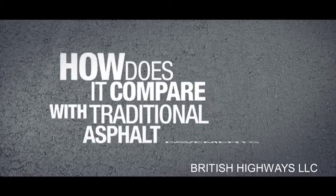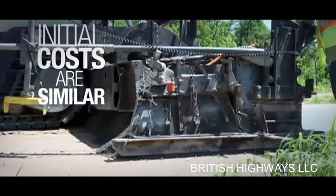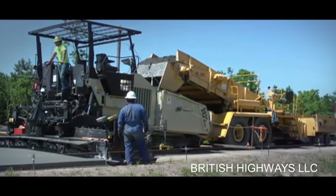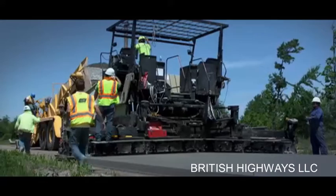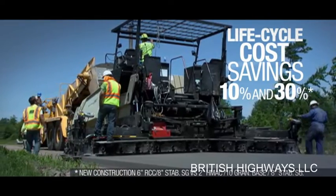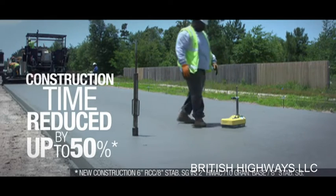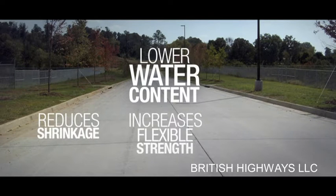How does it compare with traditional asphalt pavements? The initial costs for RCC pavements and traditional asphalt pavements are similar, but in heavy-duty applications, using RCC pavements can bring significant savings. Roller compacted concrete is competitive with asphalt up front, and offers lifecycle cost savings between 10 and 30 percent over a 30 to 50-year period. Construction times can be reduced by up to 50 percent compared with other paving options.